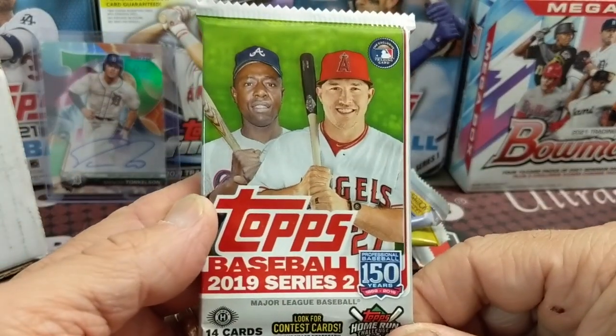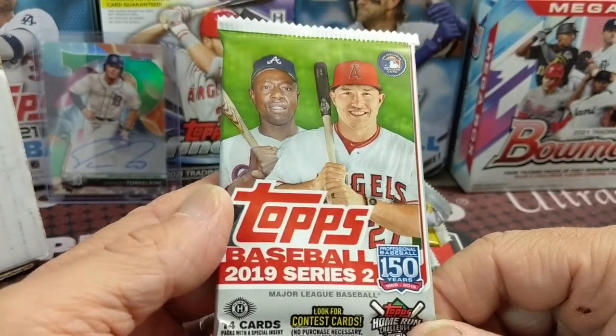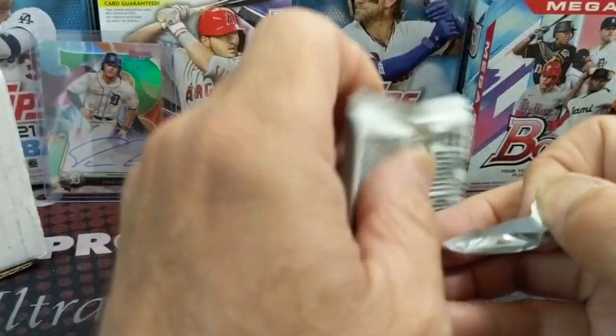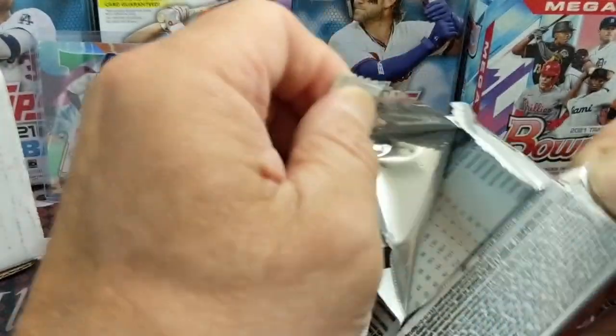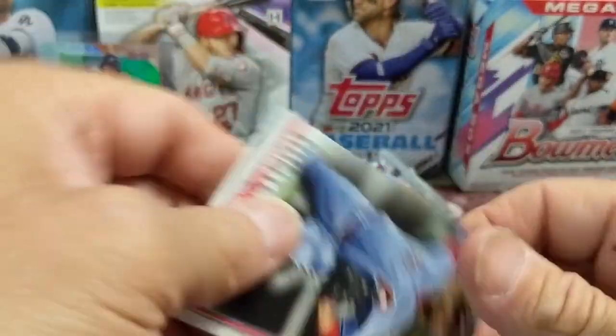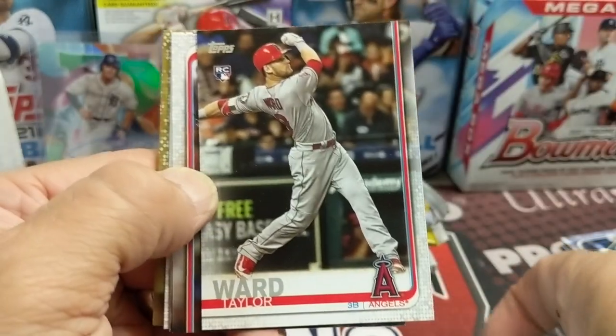2019 Series Two — obviously Tatis, Guerrero, and Pete Alonso are the big names. You've got those guys. I feel like I'm missing one other person — Guerrero, Tatis, Menace, Alonso. All right.